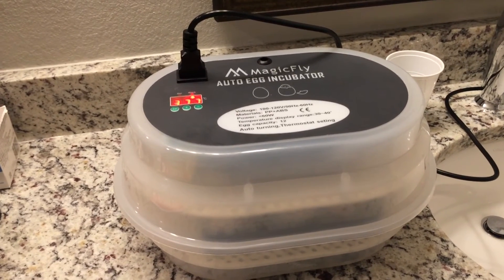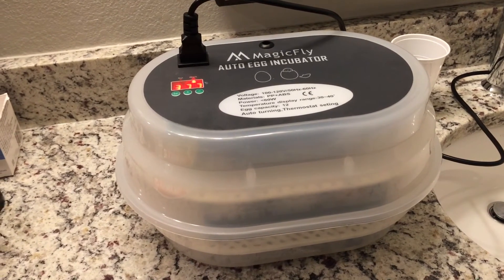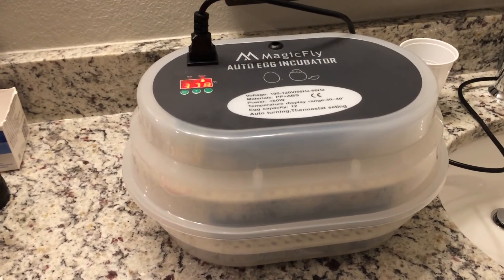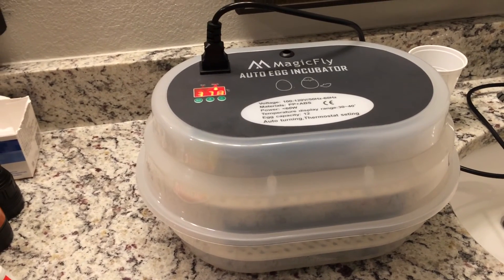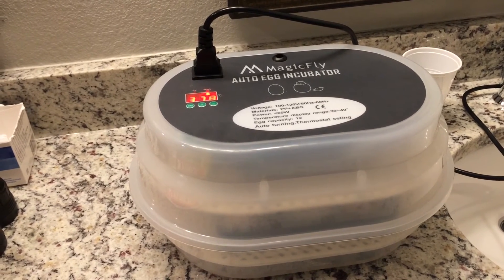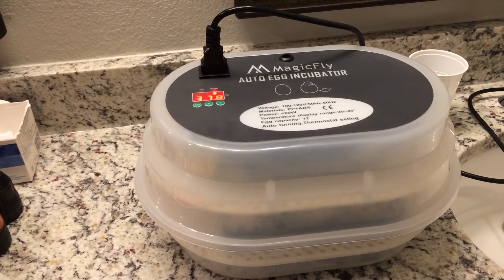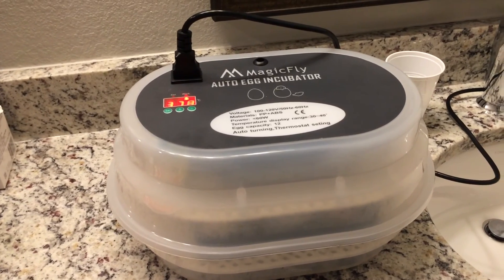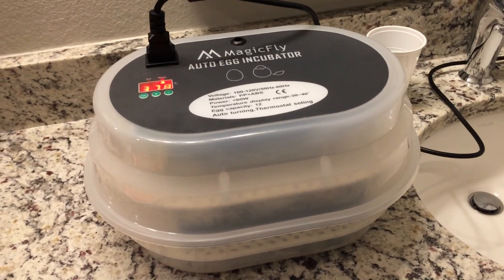This incubator has an auto turner so I don't have to touch the eggs every single day. I'm hoping that introduces less germs and bacteria and that actually helps raise the percentage of hatching. So we will see soon — one more week to go and I'll keep you guys posted. Thanks for watching and please subscribe.